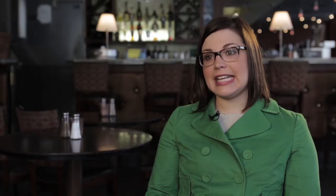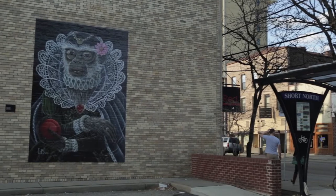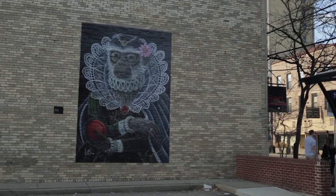Monkeys have showed up a lot in my work, and I wanted to take the monkey and kind of elevate her to a queen status. The process is a heat adhesive vinyl — a high resolution image of an artwork that is applied to a piece of vinyl and then heat adhered to the side of a building.